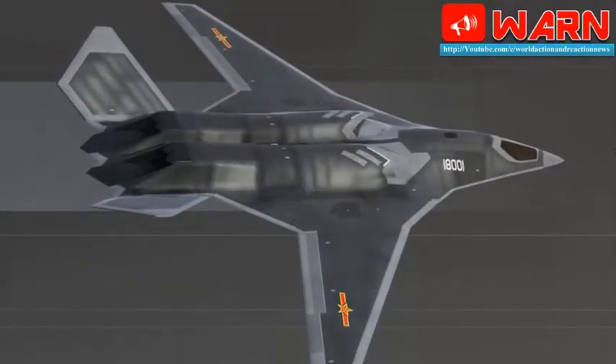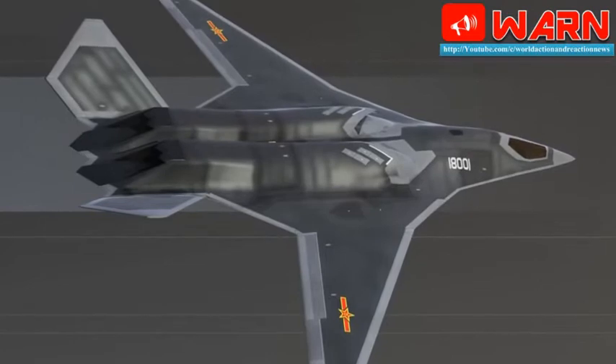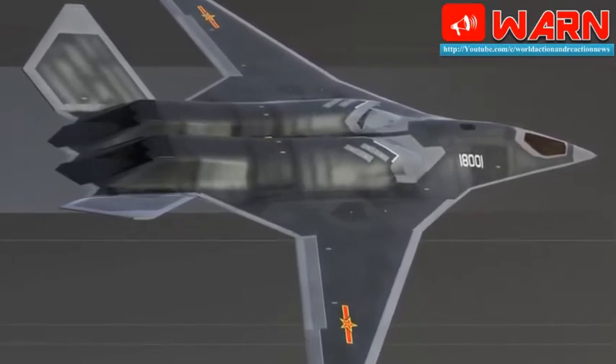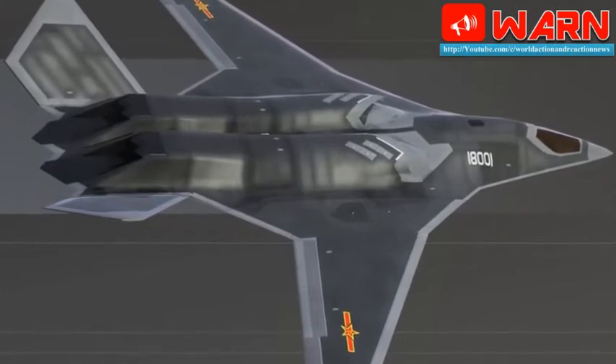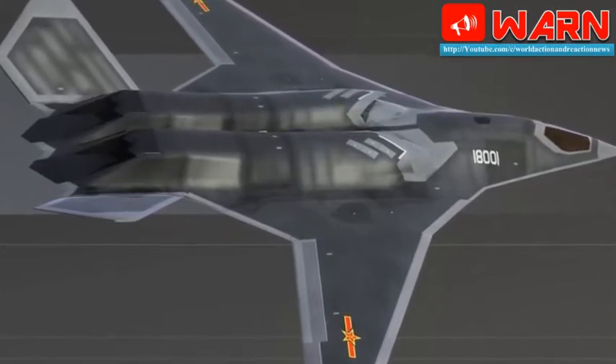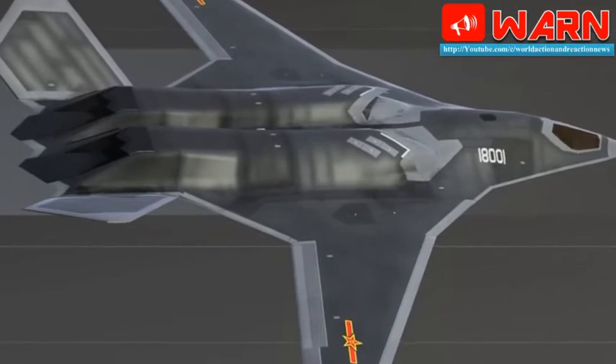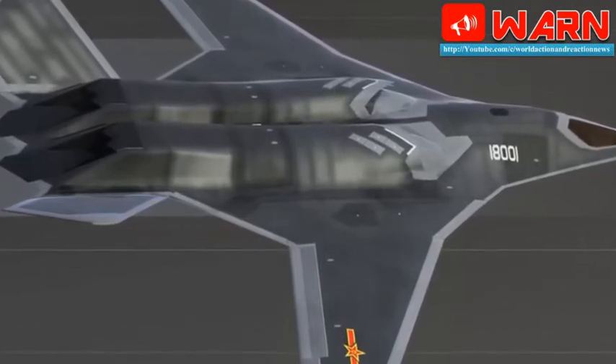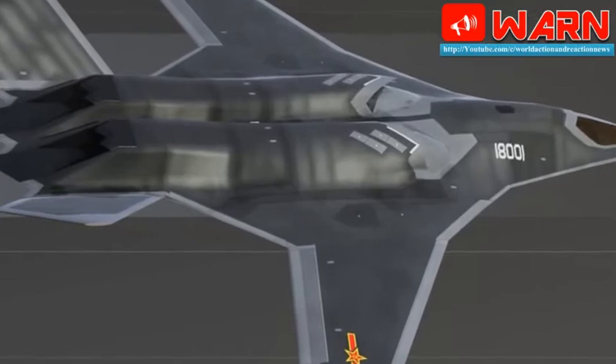The JH-X-X pictures depict a bomber with a fairly conventional airplane layout, including fuselage and horizontal stabilizers. The aircraft also appears built for speed, with an aerodynamic swept wing configuration. The wings are clean without fuel tanks or weapons, with both stored internally to preserve the bomber's stealthy profile.